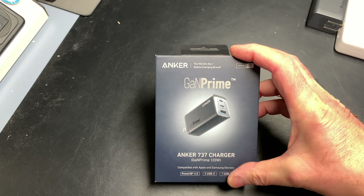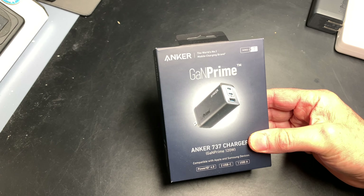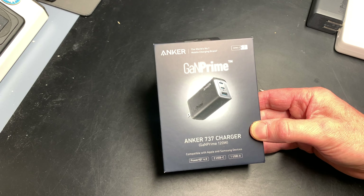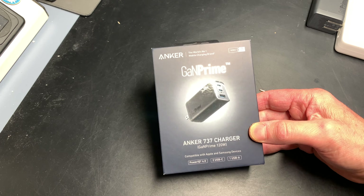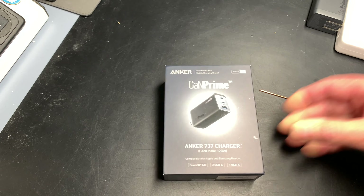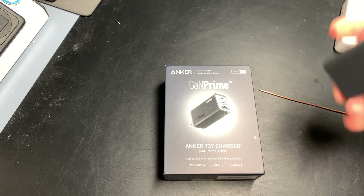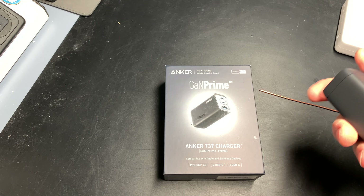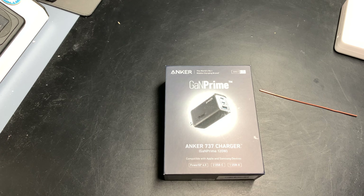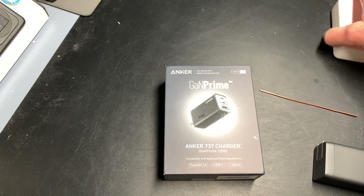Hi everyone, this is a review of the Anker 737 charger with 120 watts of power. I was looking for a charger to take with me when I travel for my MacBook Pro 2017 15-inch, which came with an 87-watt block charger.